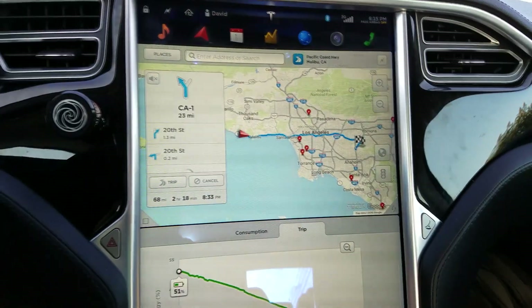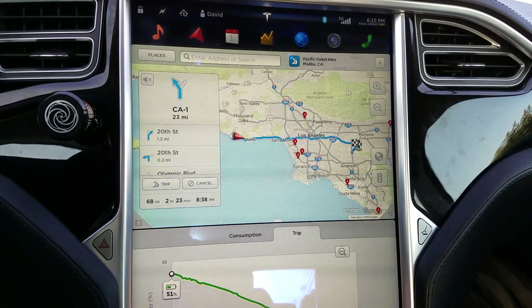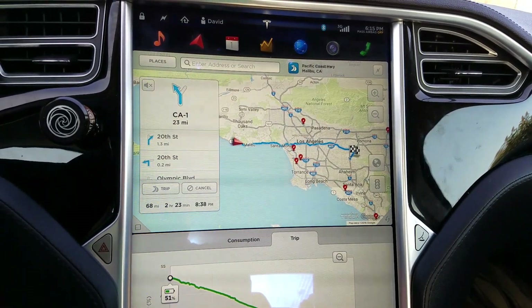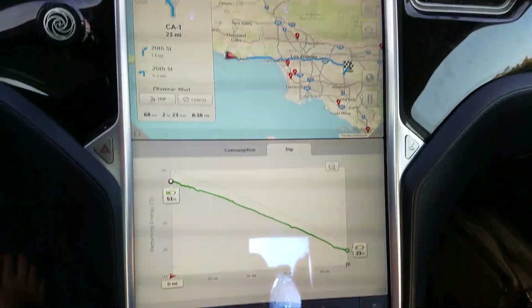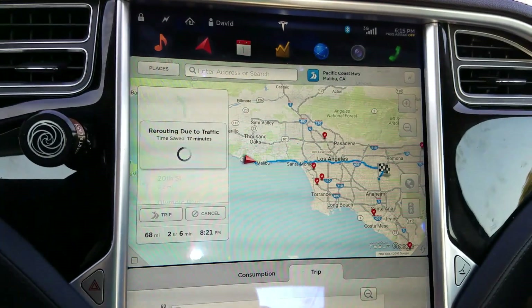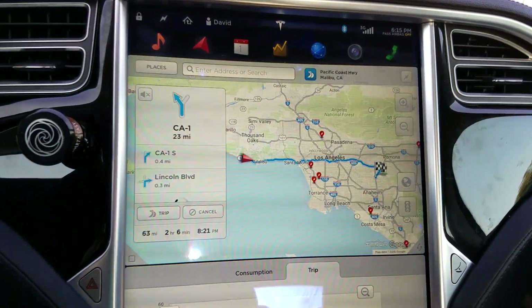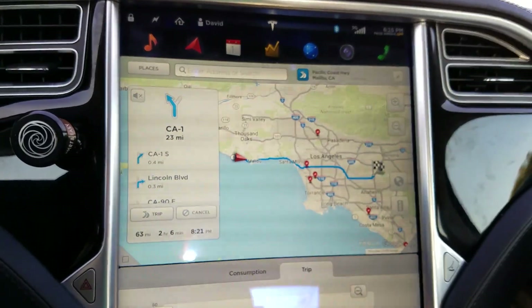Okay, last trip of the day is going back home. 128 miles left. Navigation is still trying to figure out the best way. Two hours and 23 minutes for 68 miles — that's nuts! Let's recalculate. 17 minutes saved — yes! Keep working, keep working. Try to save me some time.